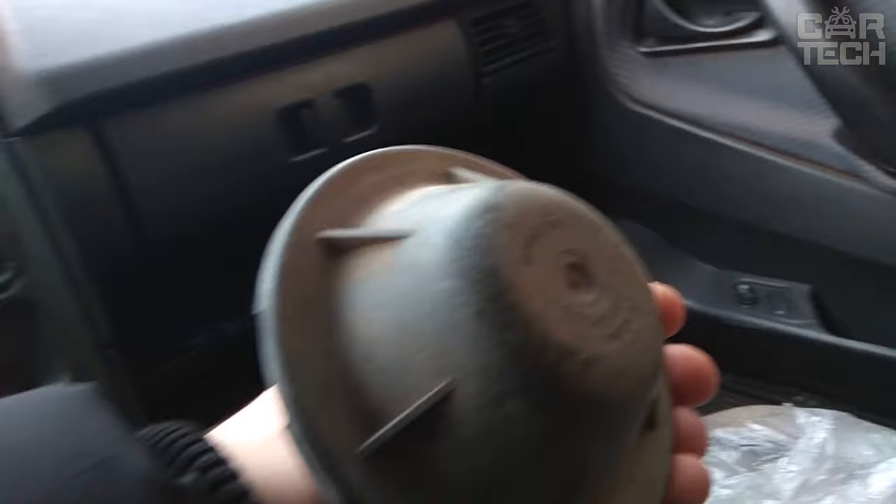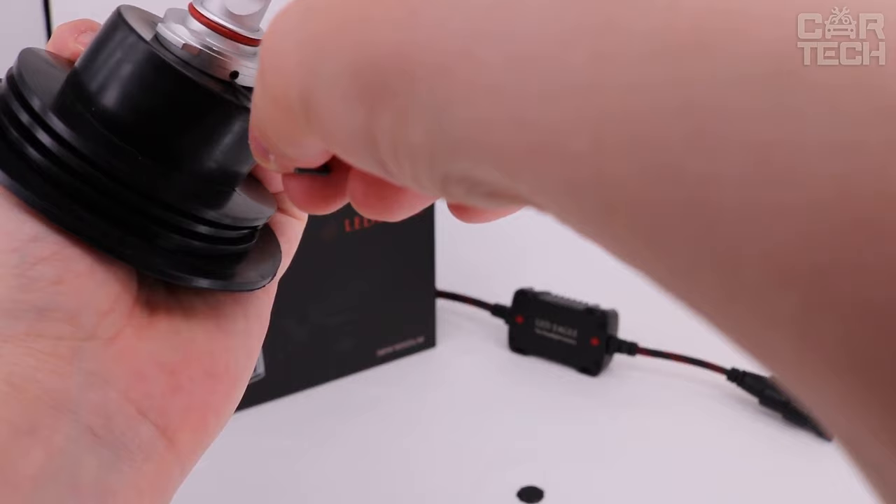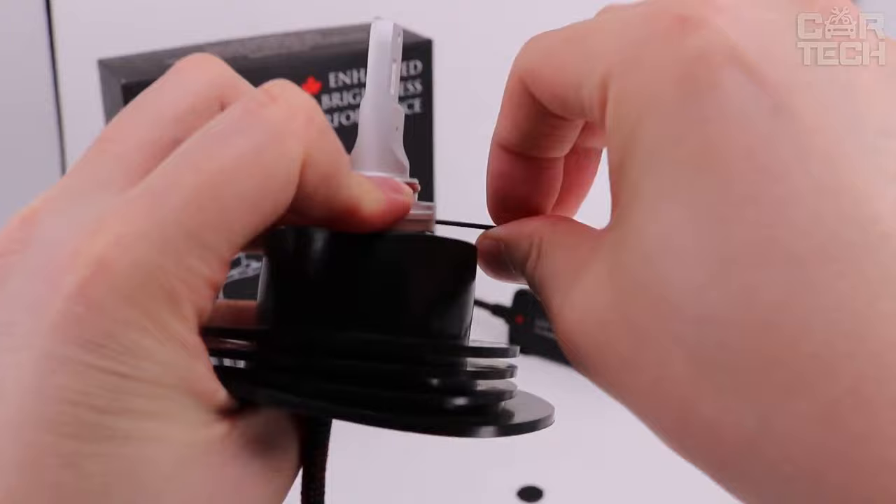Standard headlight covers tend to lose their fasteners and then do not press against the headlight housing properly, allowing moisture and dust to enter, which contaminates the reflector and bulbs. The replacement is a rubber duster for the headlight. The seller offers a large selection of sizes so you can easily find dusters for your headlights. Material: durable rubber that does not crack and does not dry out. The set contains one duster.